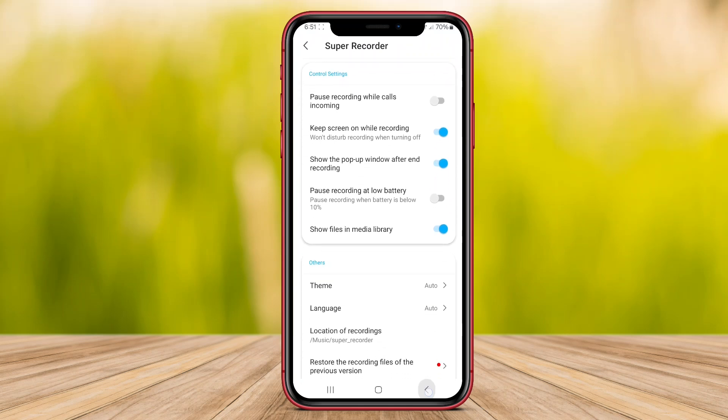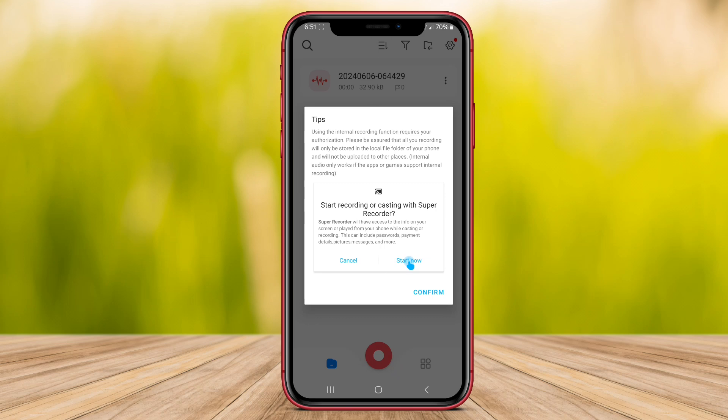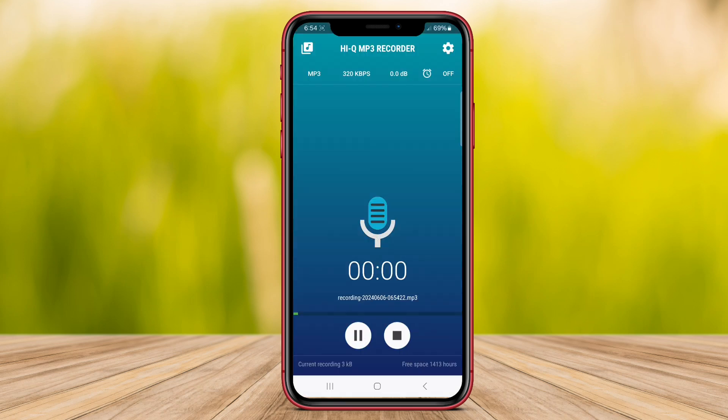Hello Kenta friends. In this video, we will be exploring three of the top voice recording applications. Stay tuned to discover their unique features and find out which one suits your recording needs the best.